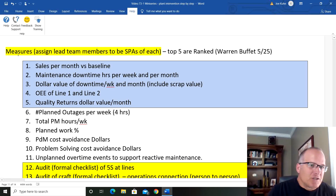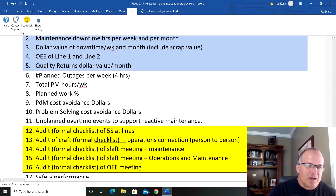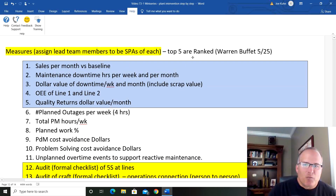We're on to the measure section of the A3. I believe in not measuring everything — I have 18 things to measure here, but I rank the top five. That's from my Warren Buffett 25/5 rule — it's all about focusing. The critical ones: we're trying to drive sales, that's where the big money comes from — sales per month versus our baseline. Count maintenance downtime hours per week, which we can relate to each individual day. Track dollar value of the downtime and the scrap — everybody can understand dollars.